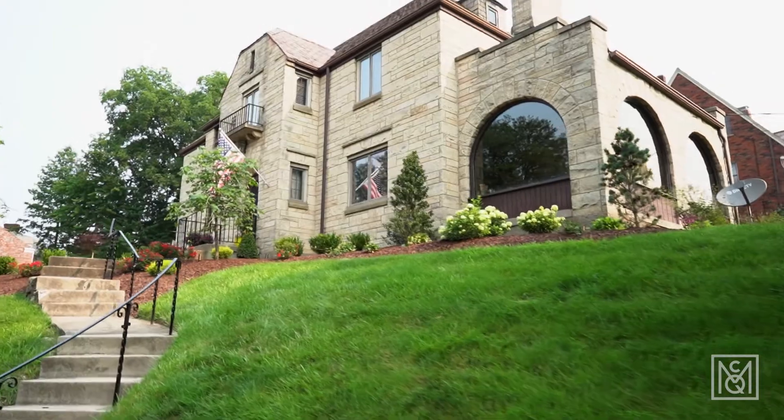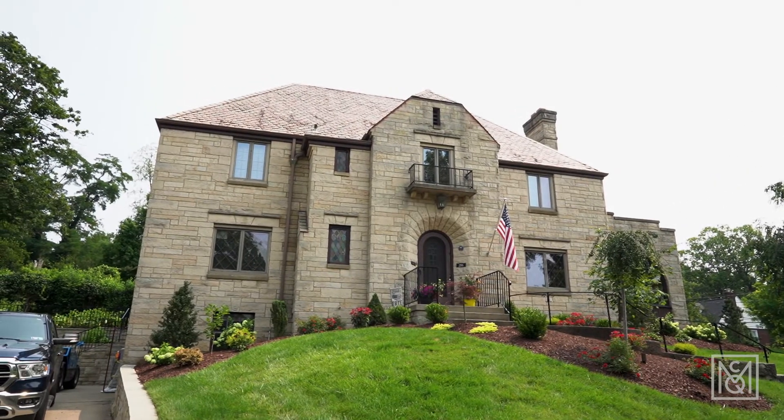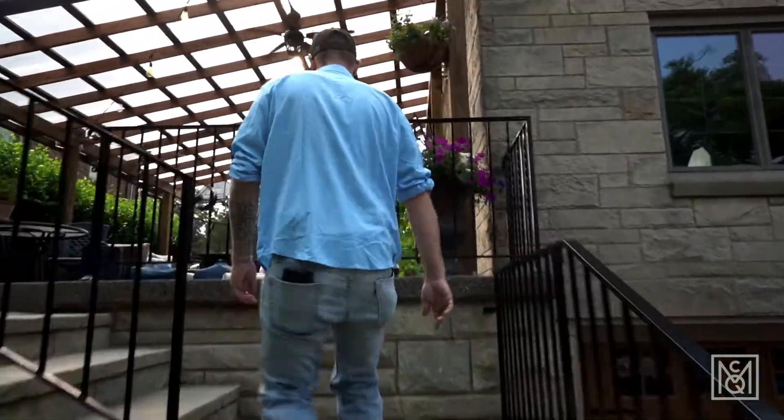We're here in Mount Lebanon at our second stop of the day. This job is in the framing phase right now. We've been here a couple weeks and this one's a little bit bigger of a project than where we were just at.